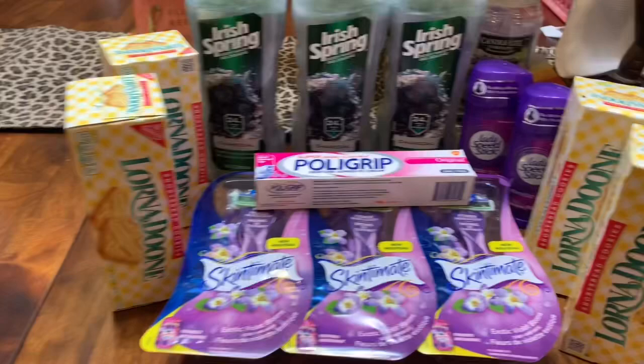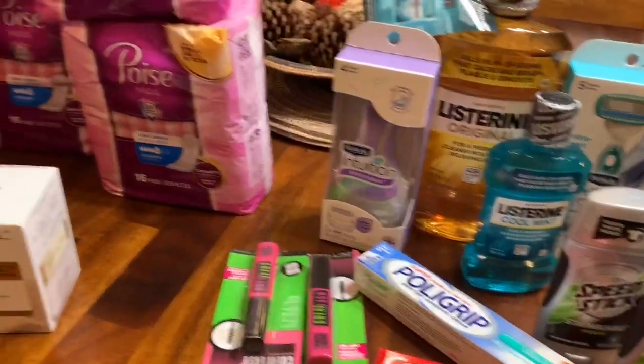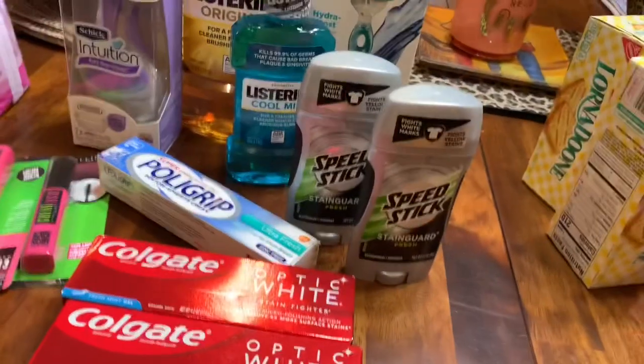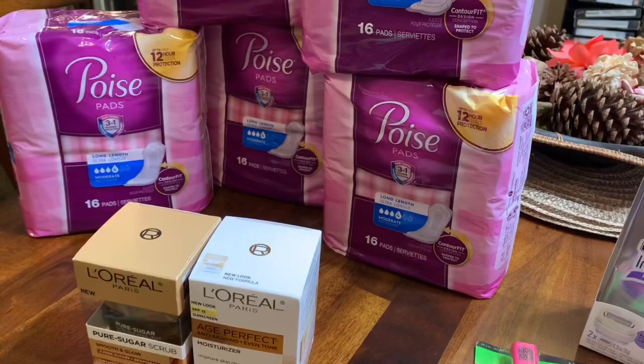Hey guys, how are you? Welcome to Couponing. This is Splint Rose. Hope you're doing well. I'm doing pretty good. I got a chance to go out to CVS and I did four transactions.